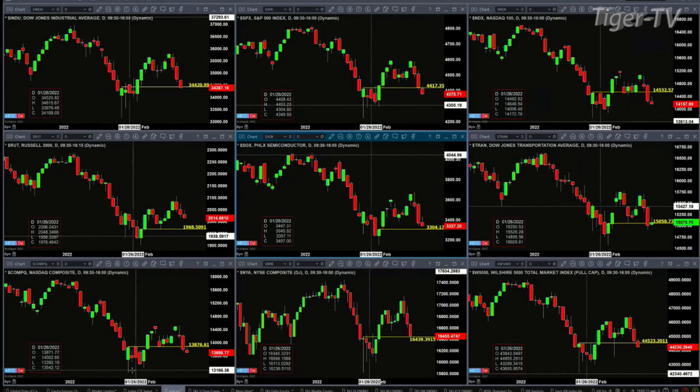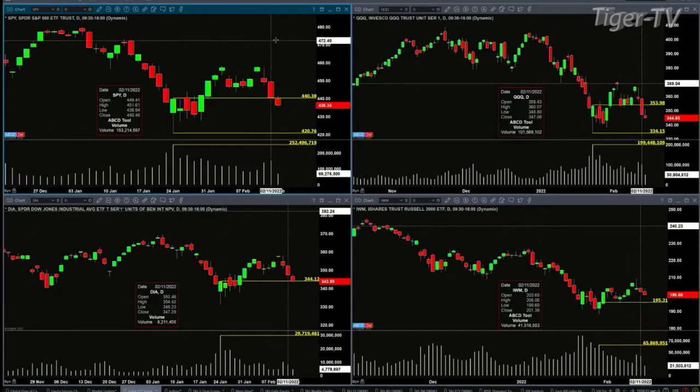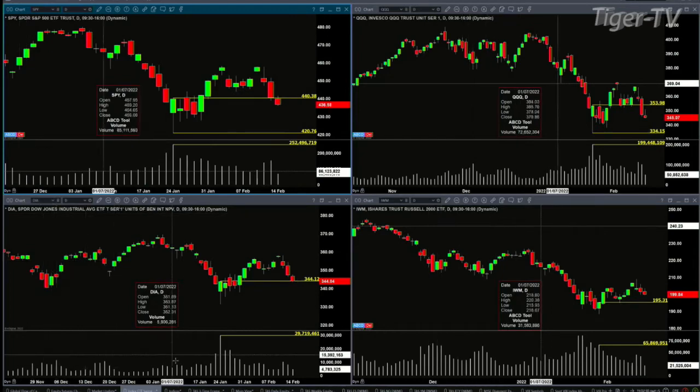Those are the levels to be watching. For the index ETFs — those being the SPYs — the number to watch there is 44038. Volume so far is about 70 million, going against 252 million. But even if you close inside or below that swing point, the top of that swing point with light volume, you can still go down and test the bottom. Each of the equity index ETFs are all pulling back with lighter volume into that January 24th level.